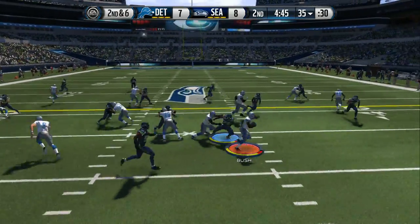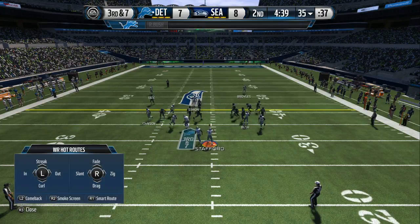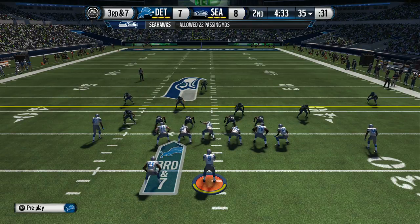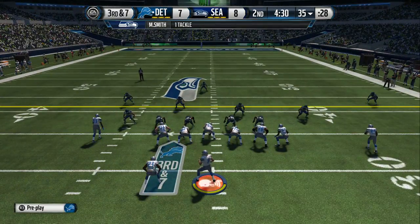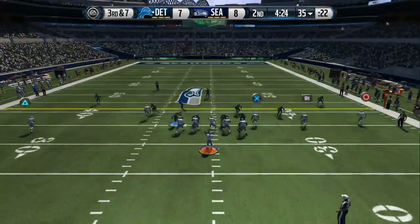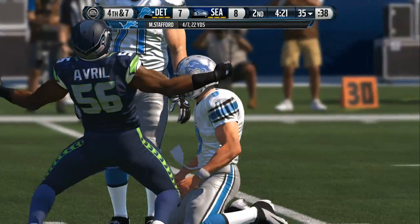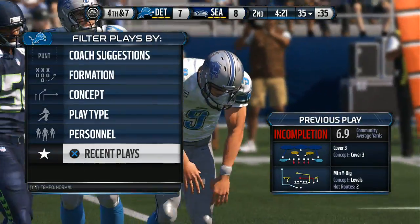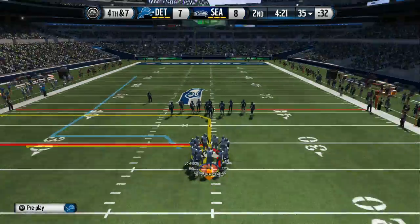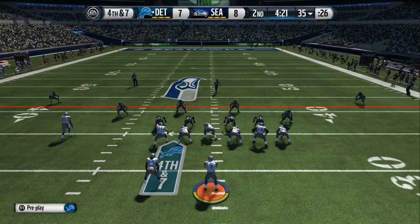The Lions will take the snap from the 35. Smith's there to make the tackle. Third and seven. Underneath, but can't find the mark as the pass goes incomplete. This is what separates offensive lines in the NFL — in obvious passing situations like third down, can you hold up and protect your quarterback to give him time to make those throws? The answer right now is no.